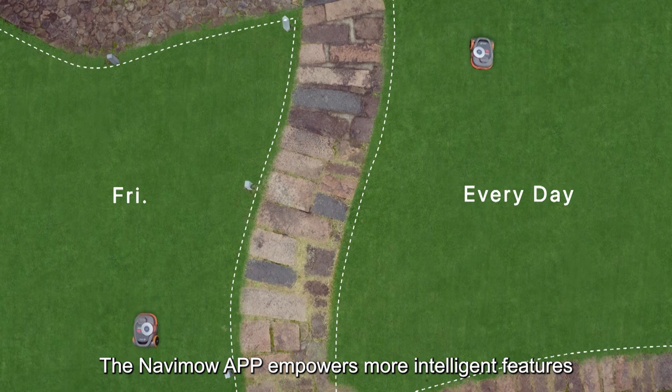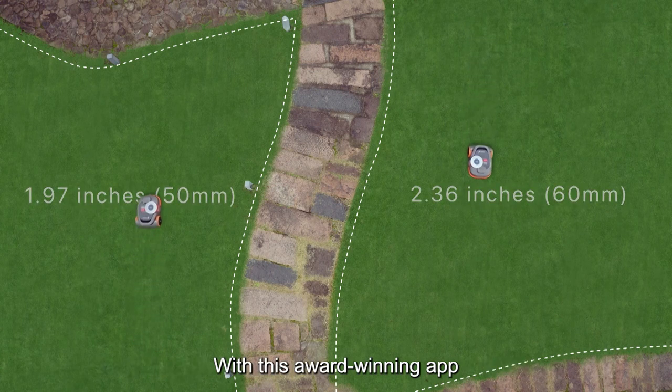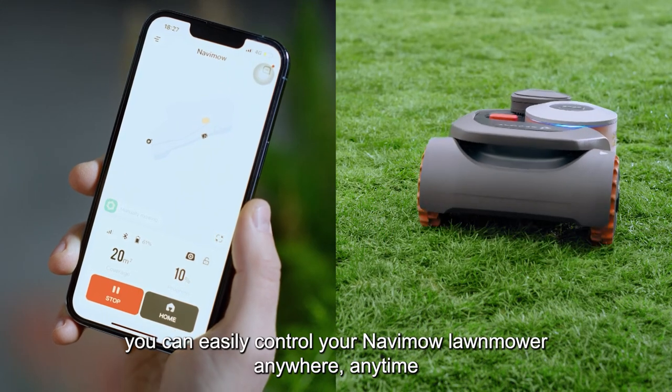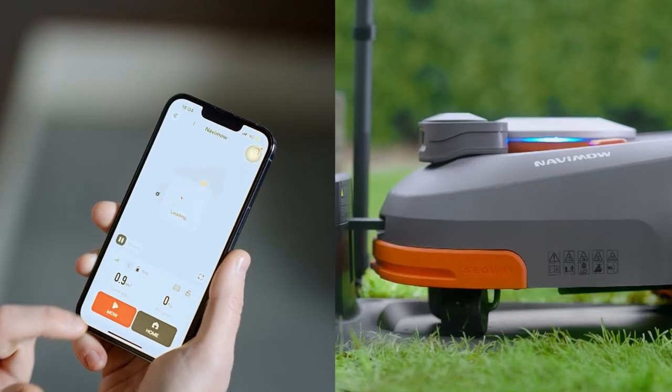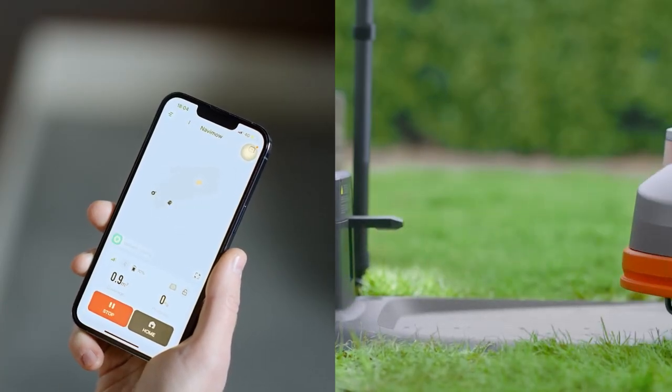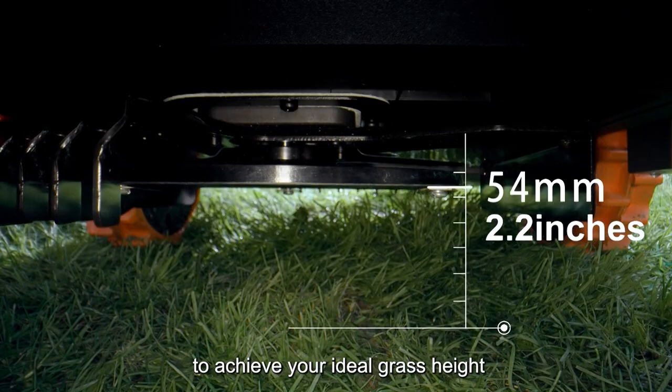The NAVIMO app empowers more intelligent features. With this award-winning app, you can easily control your NAVIMO lawnmower anywhere, anytime. You can also adjust the blade height in the app to achieve your ideal grass height.